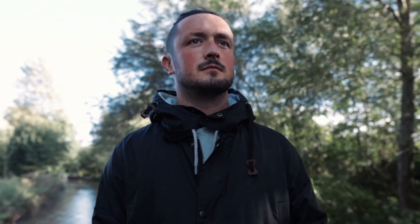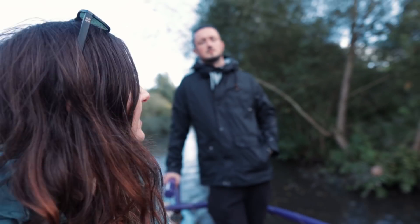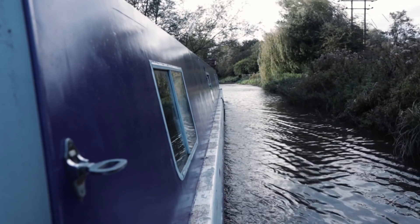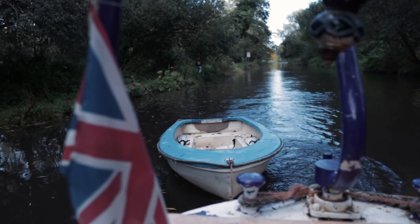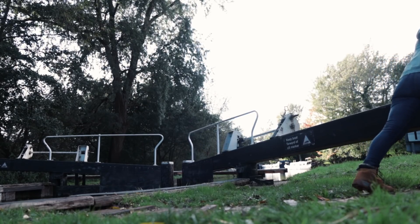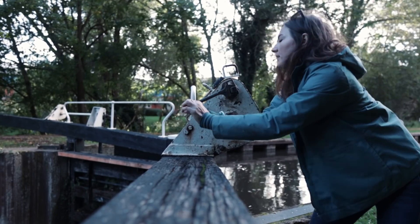How are the conditions today? Much better, but it still rained — had a few showers, but it's quite nice and not too cold. We haven't done this much cruising in one weekend, or even continuously on consecutive days, since we left the K&A four months ago, so we are both completely exhausted. I think it's the locks.